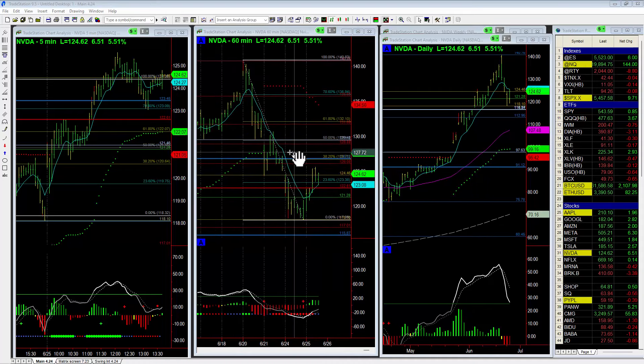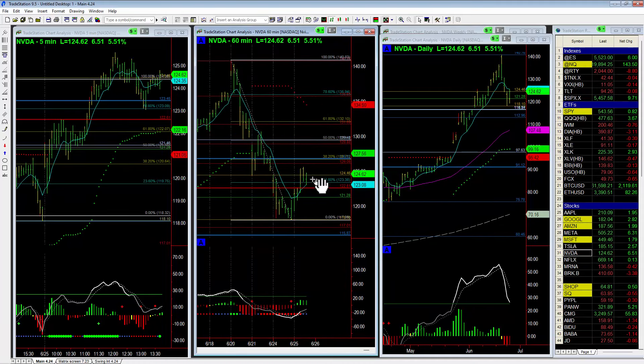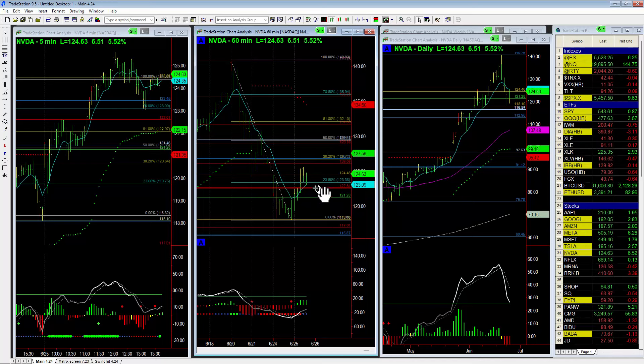Now this could be two things: tomorrow the market could just open and run higher, touch 130, maybe even 132. Or it could pull back to maybe the 120 area, put in a double bottom or a cup and handle type pattern, and then make it back up to 130.